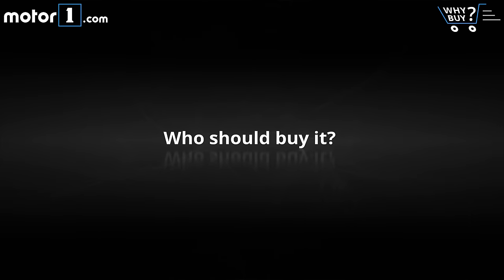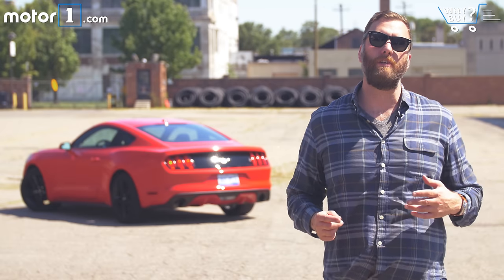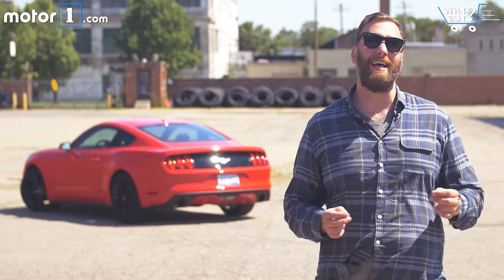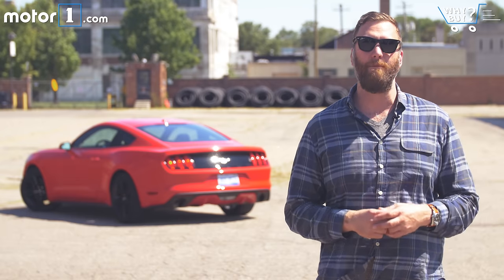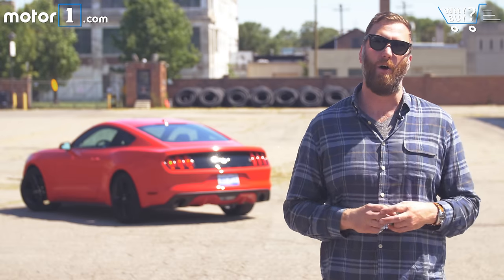Who should buy it? Practically speaking, anybody who likes the look, feel, or performance of Ford's Mustang should at least test drive the EcoBoost. There are a lot of people who are less hung up on the V8 thing than I am, and for them, the combination of a responsive engine and a really playful car could hit exactly the right note.